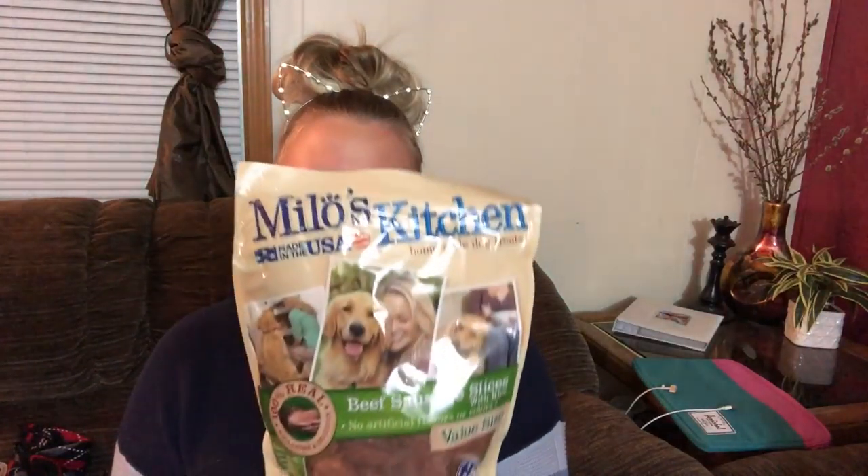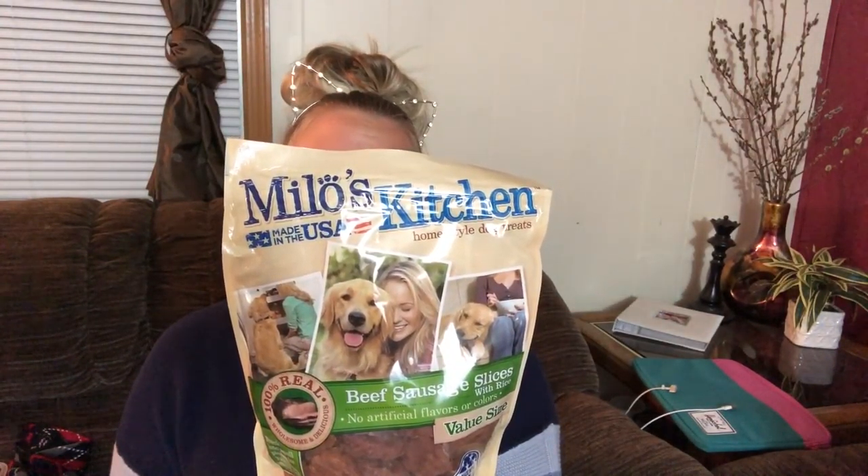Today in class, the dog trainer told us we needed to get a super scrumptious treat — one that your dog's just going to drool at the mouth for — for when she's really a good dog and needs to be rewarded. So we got Milo's Kitchen home style dog treats, made in the USA. They literally look like slices of sausage — beef sausage slices with rice, no artificial flavors or colors, 100% real, wholesome and delicious. It even smells like a sausage. I'm obviously the softie and I like to spoil my dogs.